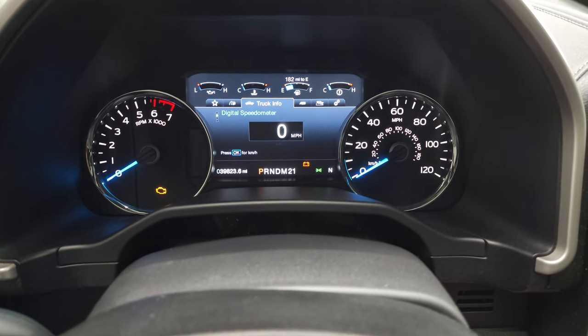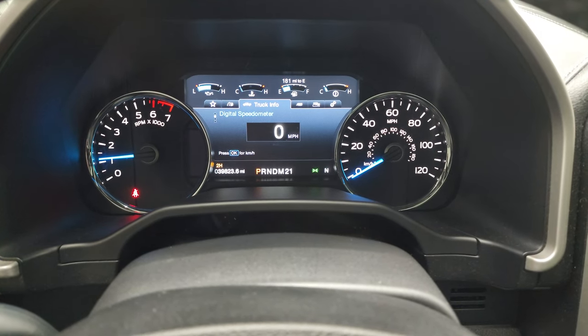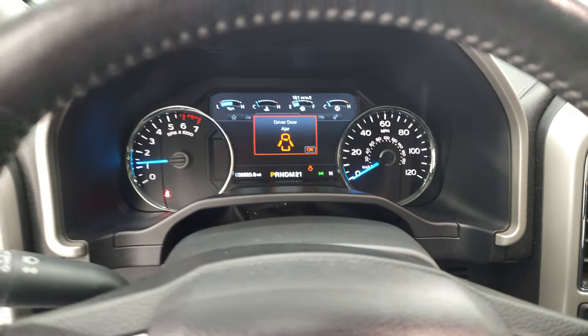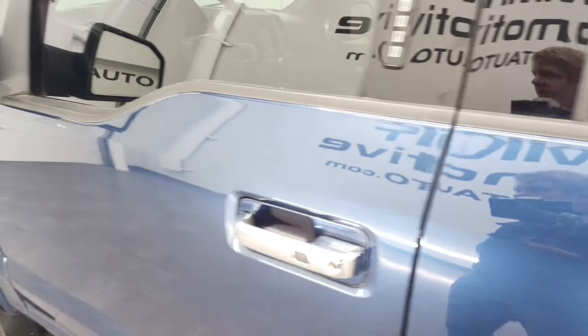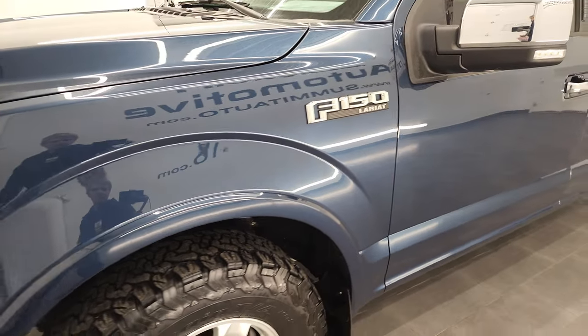We'll start it up and take a look under the hood. Starts right up — no check engine lights or anything like that. Really a sweet ride, very similar to my truck. I've got a 2014 with the five-liter in it — mine's not a Lariat, but blue in color.